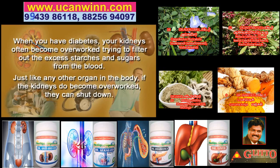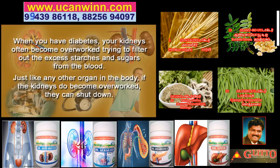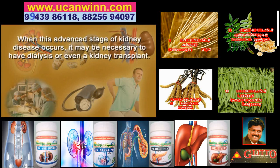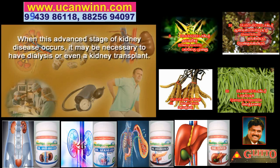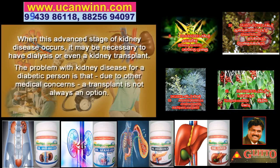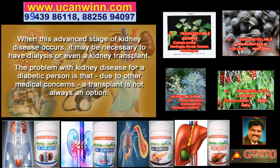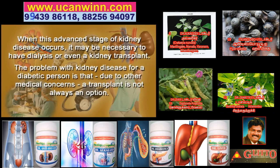Just like any other organ in the body, if the kidneys become overworked, they can shut down. And when this advanced stage of kidney disease occurs, it may be necessary to have dialysis or even a kidney transplant. The big problem with kidney disease for a diabetic person is that due to other medical concerns, a transplant is not always possible.